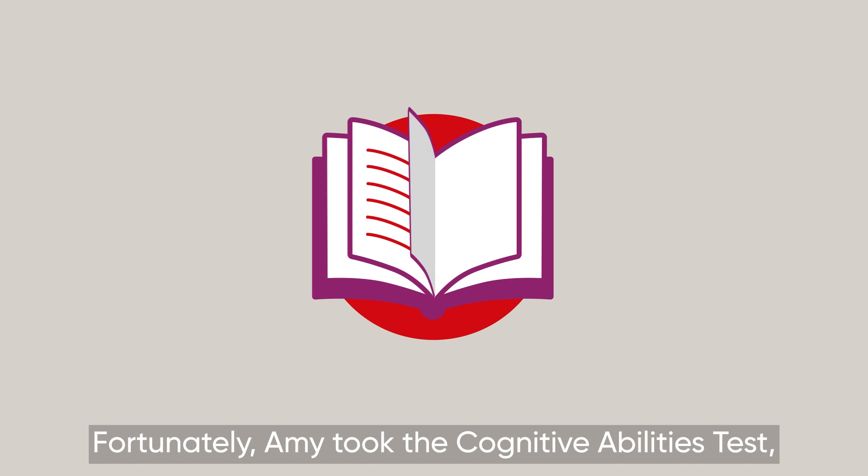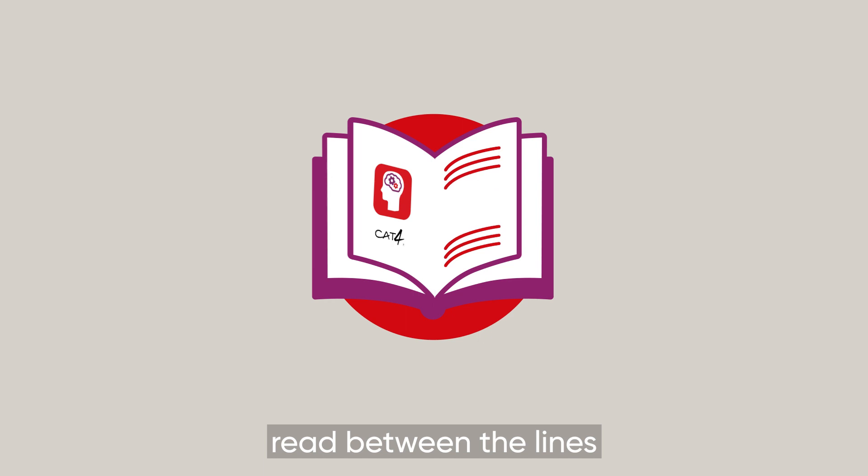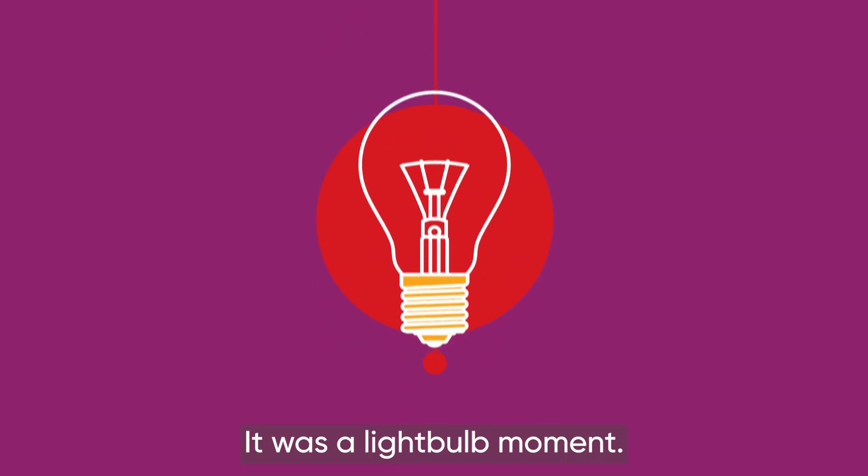Fortunately, Amy took the cognitive abilities test, which helped her teachers read between the lines and realised she could do even better. It was a lightbulb moment.